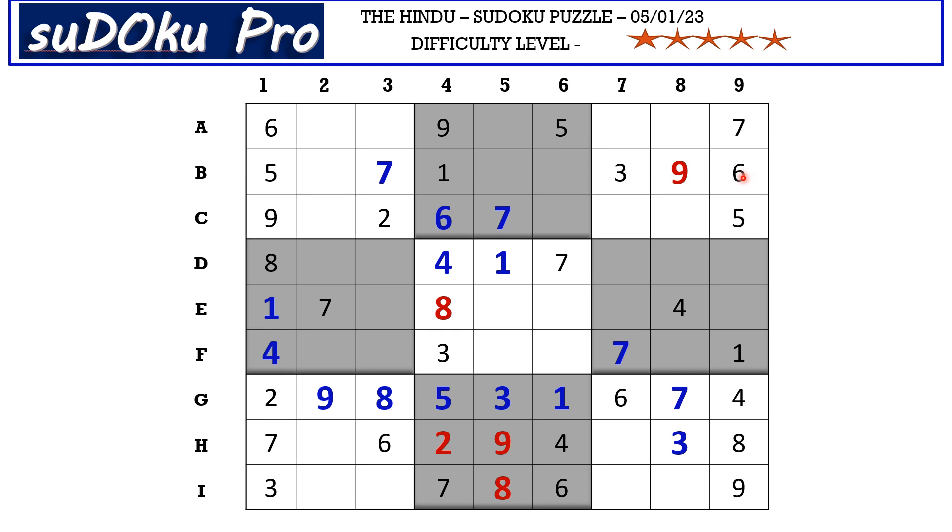There is a six in column nine and a six in column seven blocking those two columns, so six goes in one of two cells. Similarly, a six in column three blocks that entire column, so six goes in one of two remaining cells. We have a pair of six in the D row and a pair of six in the F row, so neither D nor F can have six in the central block. In the central block, six can only be in one of two cells, but a six blocking from column six means E5 takes six.